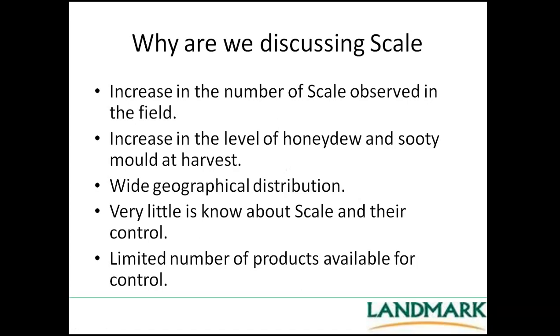So why are we discussing scale today and the importance of scale in vineyards? Increasingly the number of scale observed in the field has really increased probably since 2011, and that's probably been highlighted to growers through the increased level of honeydew and sooty mould at harvest time. Often we're out there during vintage noticing honeydew or sooty mould, and if we look deeper into the vine it often is scale.